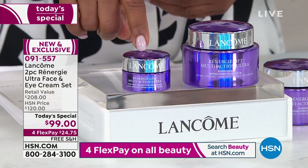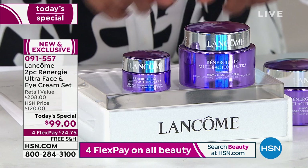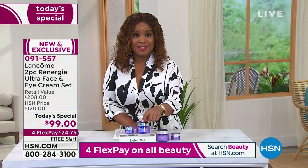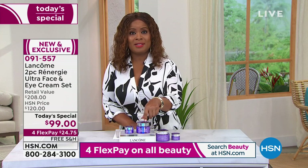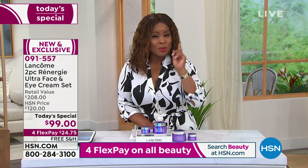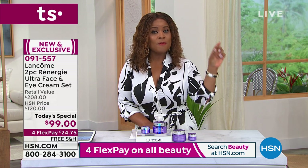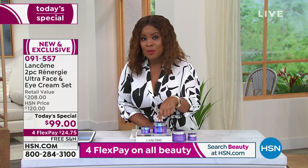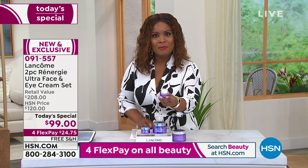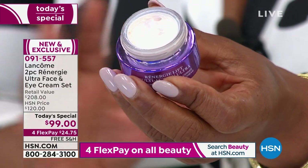You're also getting the brand new $78 Rennergy Ultra Eye. Last year's Today's Special was the 1.7-ounce size for $149 — this year you get another full ounce at the 2.6-ounce size that sells for $130 on its own. That's half of what you're getting, because you're also getting the brand new $78 eye cream: 24-hour hydration, visibly targeting dark circles, and softening fine lines and wrinkles. It's a $208 value.